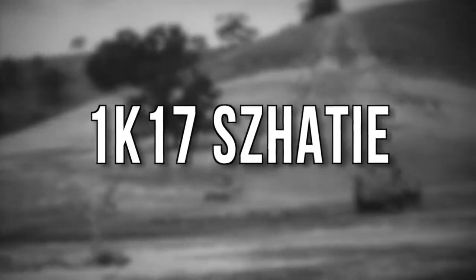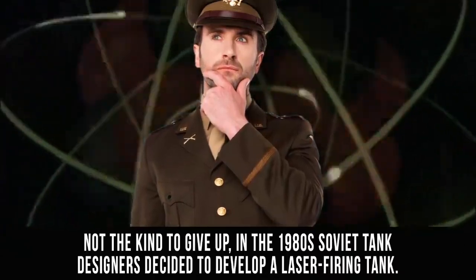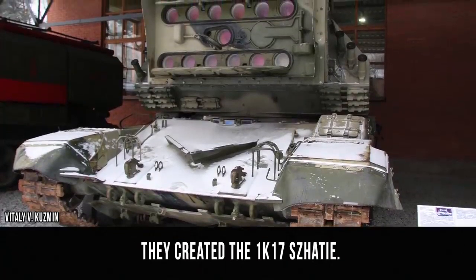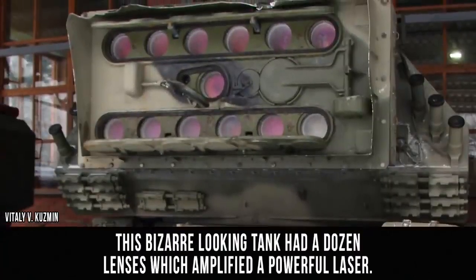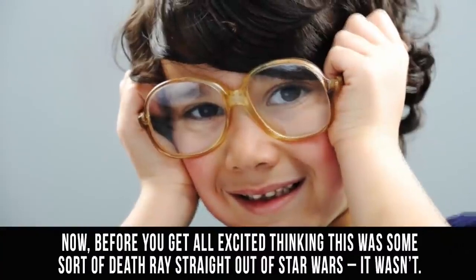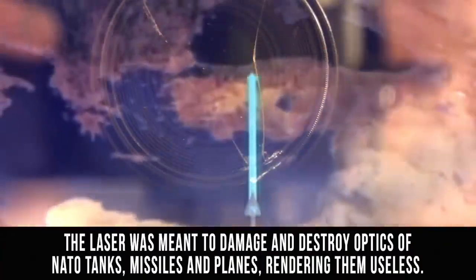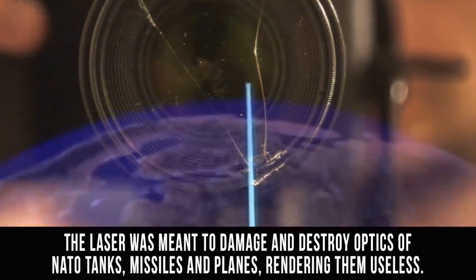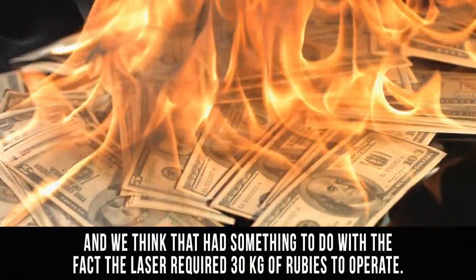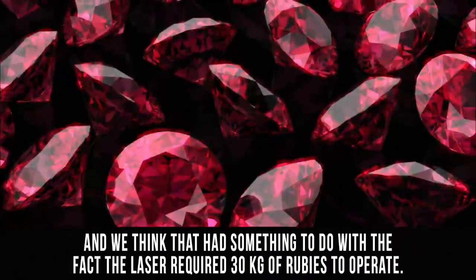1K17 Shati. Not the kind to give up, in the 1980s Soviet tank designers decided to develop a laser-firing tank. They created the 1K17 Shati. This bizarre-looking tank had a dozen lenses which amplified a powerful laser. Now, before you get all excited thinking this is some sort of death ray straight out of Star Wars, it wasn't. The laser was meant to damage and destroy the optics of NATO tanks, missiles, and planes, rendering them useless. In the end, it was too expensive to build, and we think that had something to do with the fact that the laser required 30 kilograms of rubies to operate.